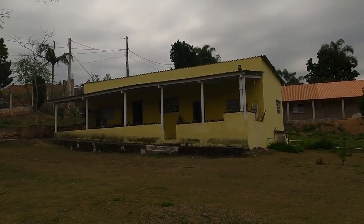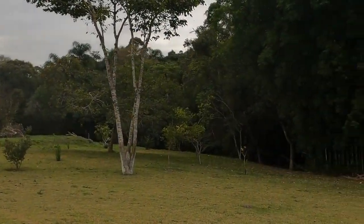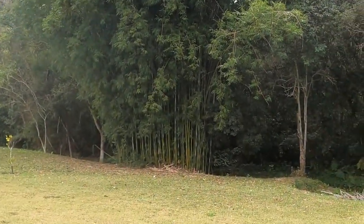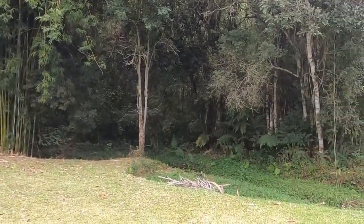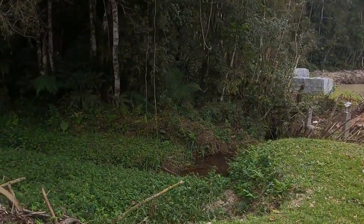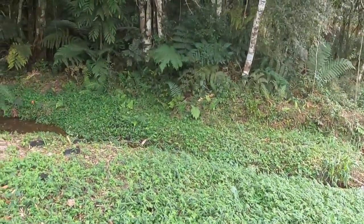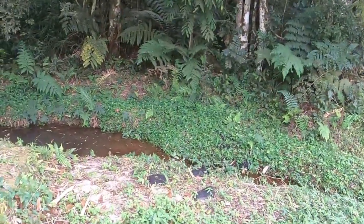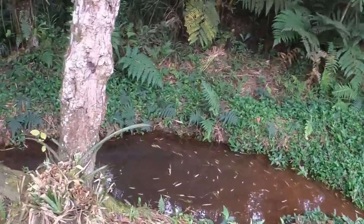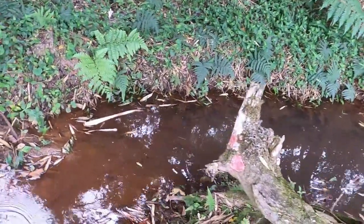There in the back there is already a neighbor. Here we have the stream — a beautiful stream here at the back. Look — the neighbor even made a lake on his property. Look at the running water. Here at the back is a forest, a preservation area.